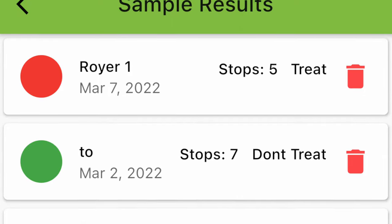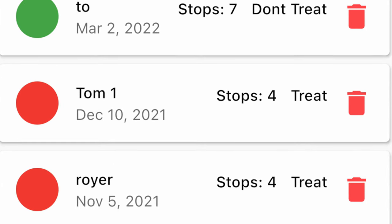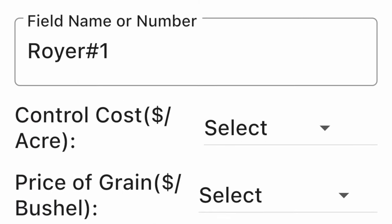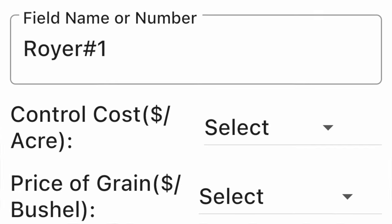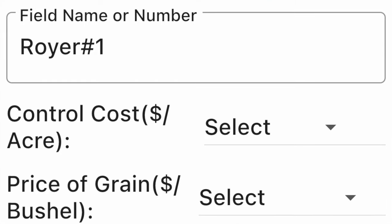It's combining two things — it's an economics of time and it's an economics of production. This app will keep track of all the different fields that you've sampled in a given time and it'll tell you what the decision was. You have to name your fields, select the control costs it would cost to treat the field, and select the price that you're hoping to get for the grain.